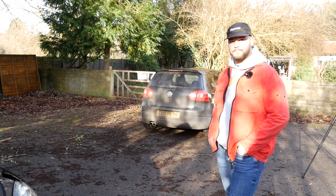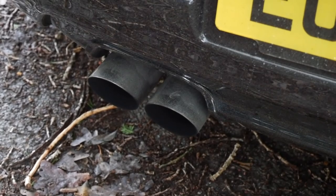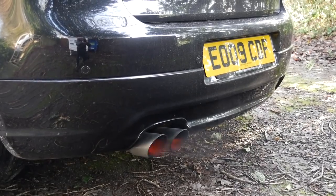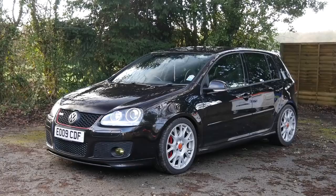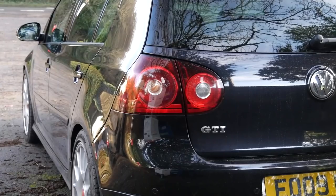The BCS exhaust has a valve in it, so when you put your foot down it opens up. Stage two plus is when things get a little more expensive. It's sitting nice on H&R 30mm lowering springs.